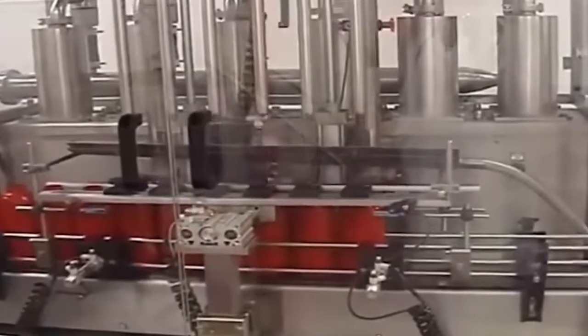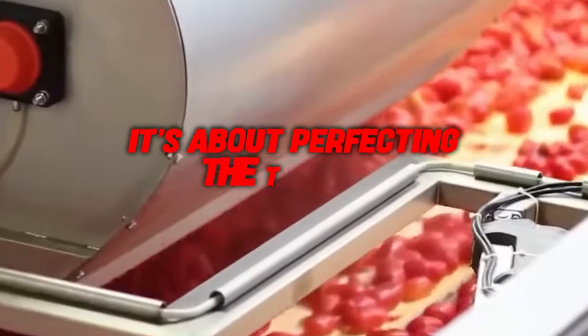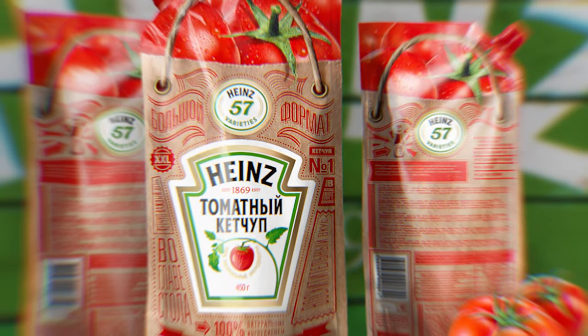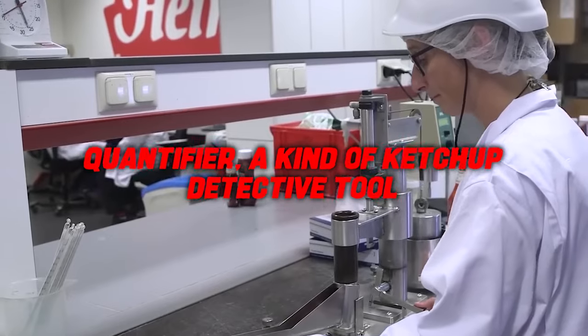In the ketchup production world, it's not just about mixing ingredients — it's about perfecting the texture, extending its life, and keeping it fresh. Ensuring the quality of tomato ketchup is like being a detective, and one crucial clue is its texture. How smoothly it flows, or its viscosity, tells a lot about its goodness. Heinz, a ketchup giant, has a simple yet effective way to check this — it's called the Quantifier, a kind of ketchup detective tool.